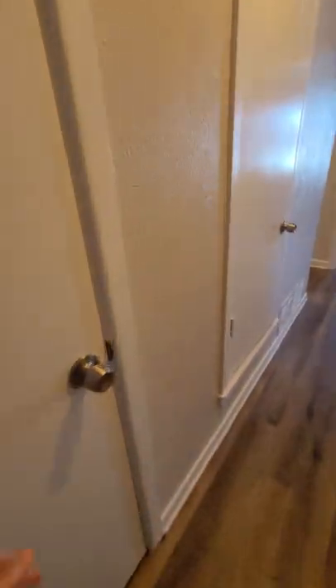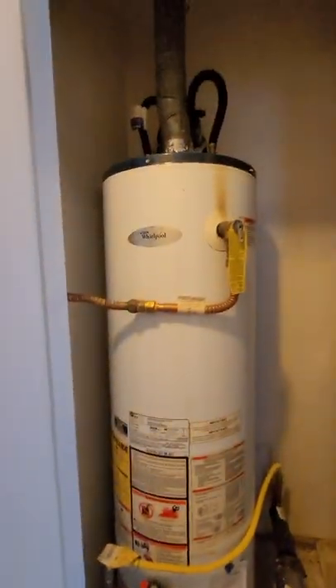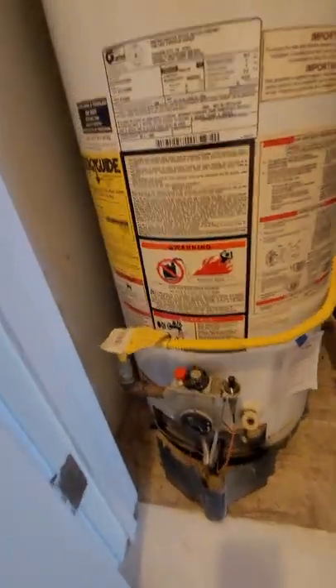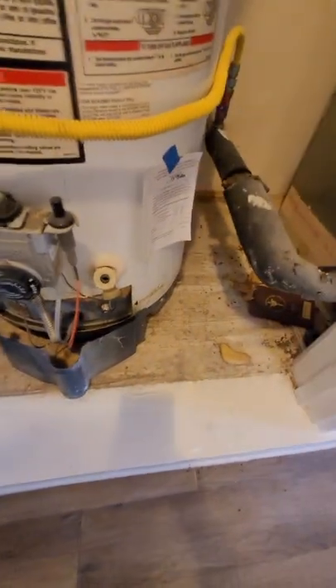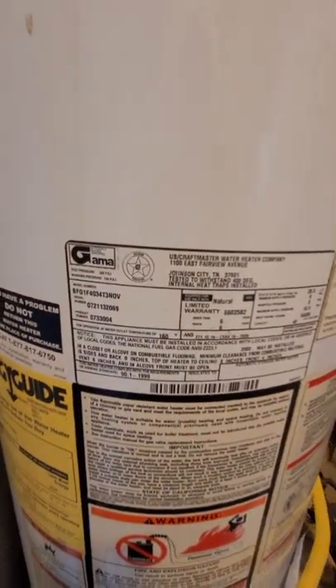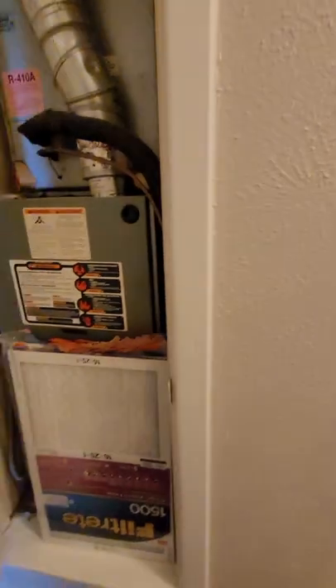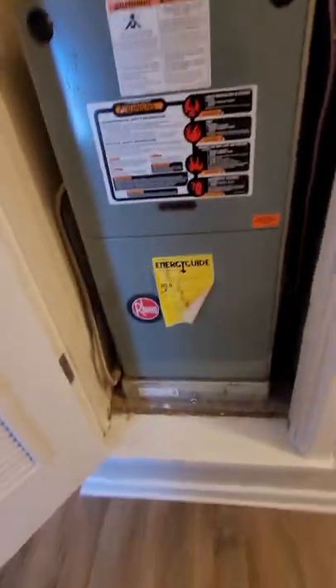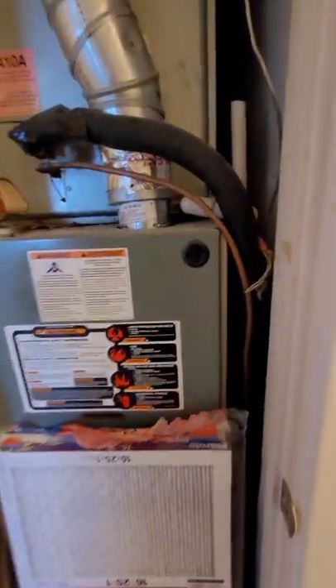Coming back out, there's a nice-sized hall closet — extra space is always good. Let's check out the water heater. That thing is old — we'd definitely want a home warranty on this and get it checked out. It looks like it's from 2007, if I'm reading that right. Hopefully that's 2007.